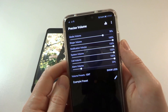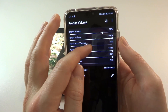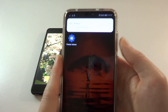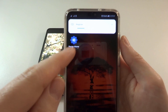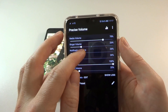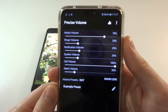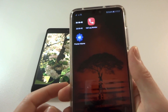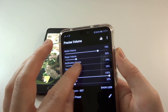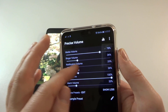The one caveat you have with this is that when you control the volume through the app, if you then make a change using the hardware keys, the setting you've set in Precise Volume is no longer active. So you will have to go back into the program, adjust it until you get back to the percentage you want, and that will reactivate the custom setting. So that is a slight annoyance, but as long as you remember — if you've ever gone up or down on the volume rocker — just go back into Precise Volume and readjust your notification volume.